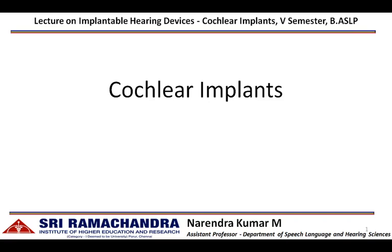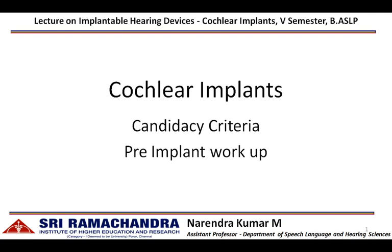Hi everyone, in this video we are going to discuss the basic candidacy criteria for cochlear implantation, followed by the pre-implant workup procedures.